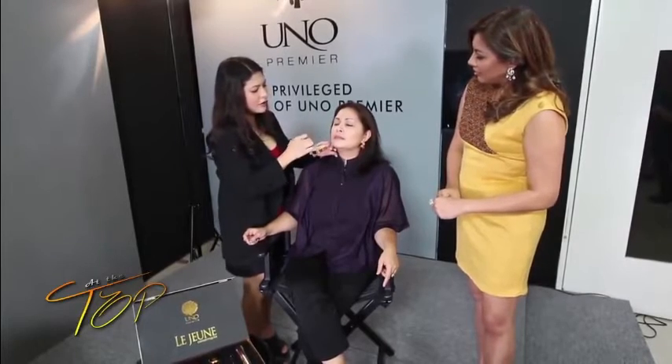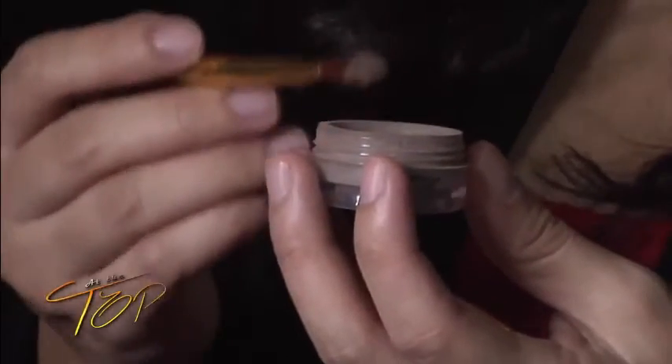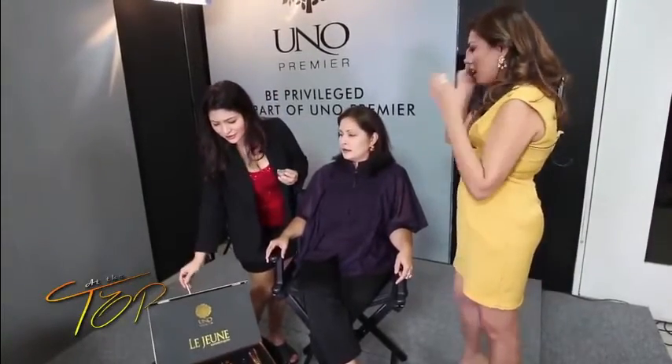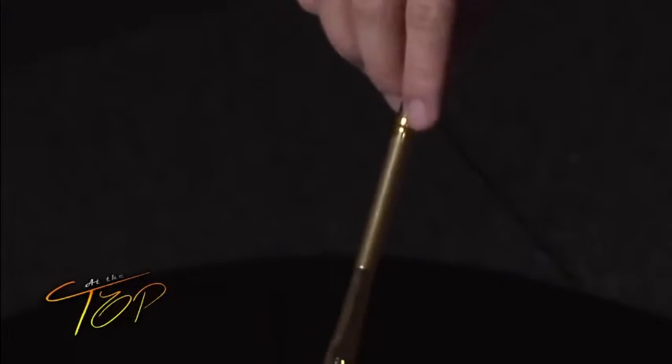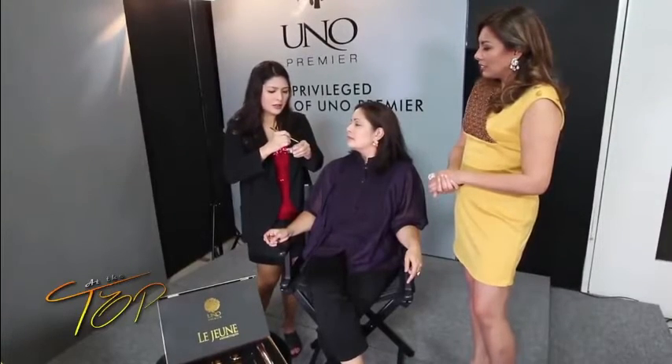We're going to put a little bit of shimmer here. This is the eye shadow — the multi-purpose eye shadow. You can use it wet or dry. If I use it as a brow powder, I can do that too. So it's double-purpose: it's an eye shadow, you can use it for your eyebrows, and you can even use it as an eyeliner — just wet the brush and dab it on. Right now I'm using it as a brow powder.